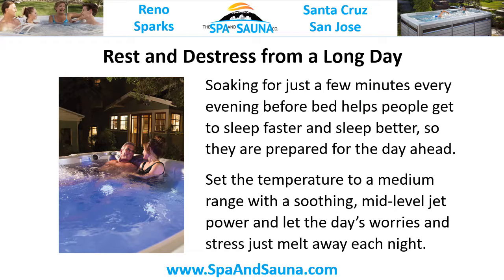Rest and De-Stress from a Long Day. Soaking for just a few minutes every evening before bed helps people get to sleep faster and sleep better, so they are prepared for the day ahead. Set the temperature to a medium range with the soothing mid-level jet power and let the day's worries and stress just melt away each night.